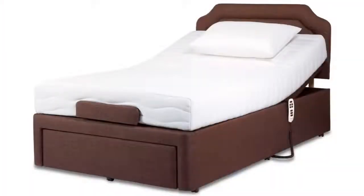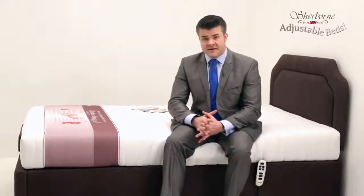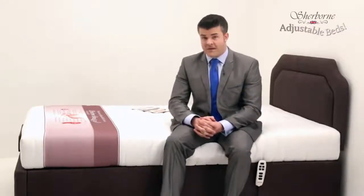I'm here to tell you about these amazing adjustable beds by Sherborne. Sherborne have been making electric lift and rise recliners for 20 years now and are the market leaders in the United Kingdom with an outstanding reputation for excellent product quality and reliability.